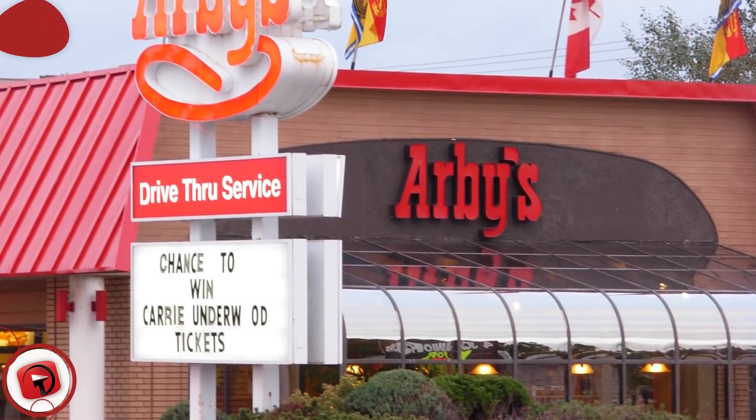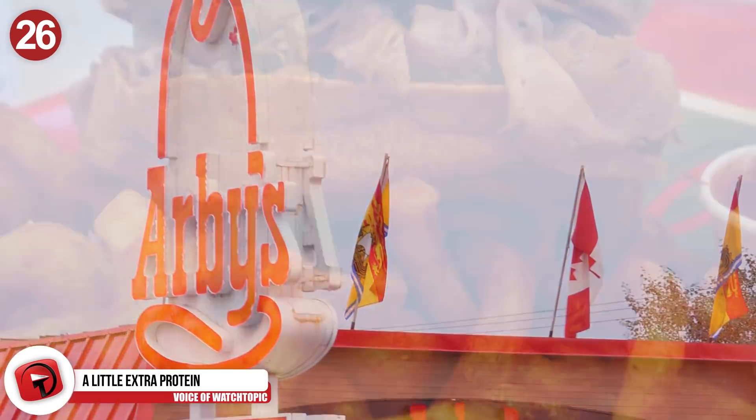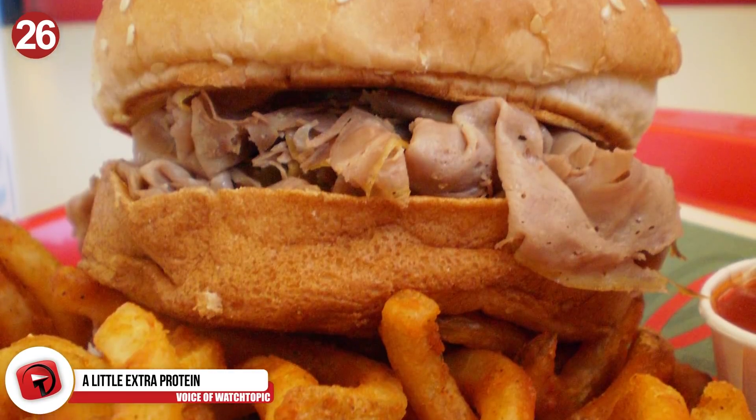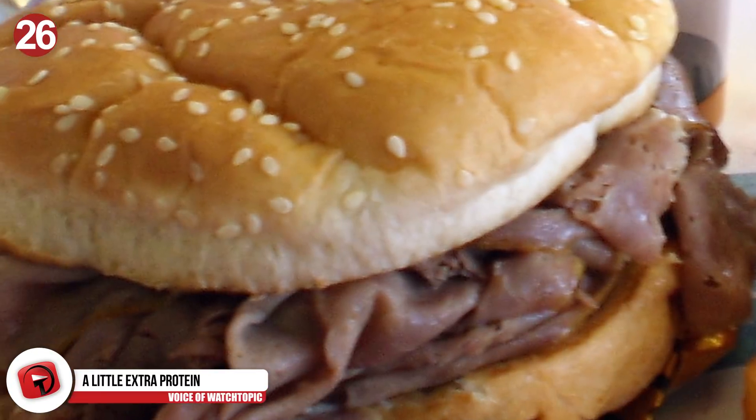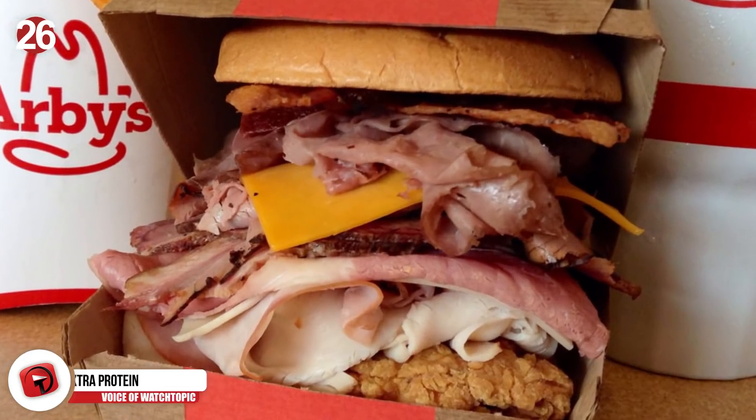Number 26: A little extra protein. If you're an Arby's fan, then this is the hack you need to remember. You can get a lot more meat by ordering two junior-sized roast beef sandwiches as opposed to one regular. It costs you less and you get more food.